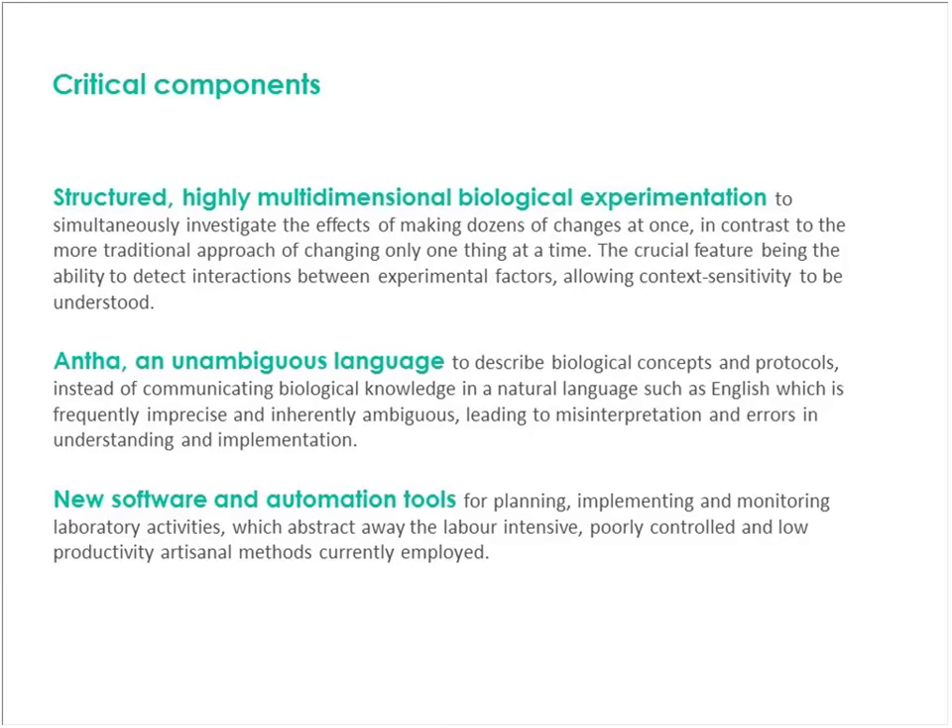We think ANTHA is an important development because up until now we only have English in which to describe biological protocols. You can go to the methods section of a Nature paper and read phrases like 'shake vigorously' — and we wonder why we've got such a lack of reproducibility in the biosciences. With ANTHA, you're able to code your protocols into a reproducible, transferable, and interoperable piece of software which will execute down onto the actual laboratory equipment that you want to use.